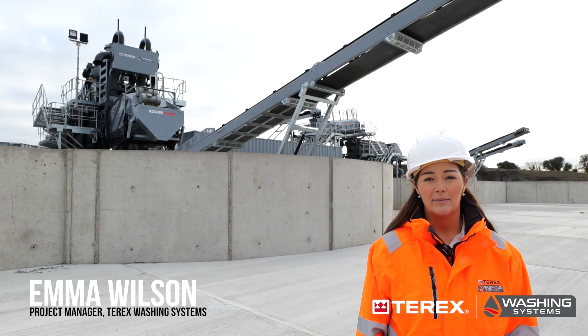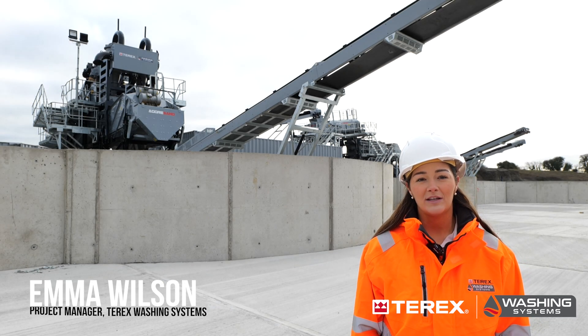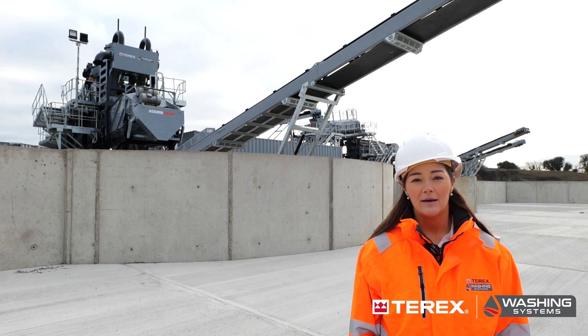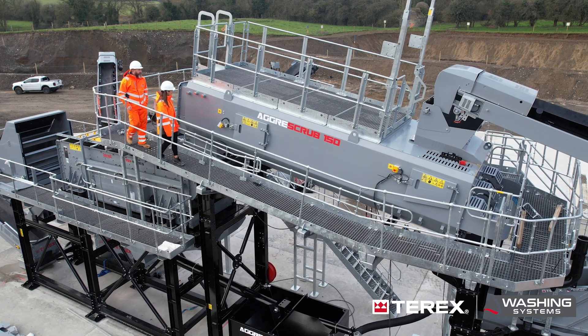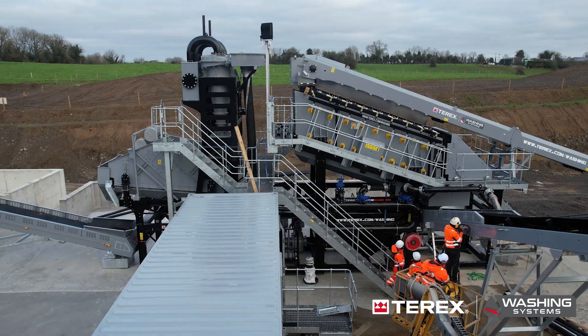Hi, I'm Emma Wilson, I'm a project manager for Tarex Washing Systems. For this project with Kilstorne, it was a customer-led solution — they developed the specification, and with our sales team and applications team, we passed it on to our design team to create this and make it come to life.